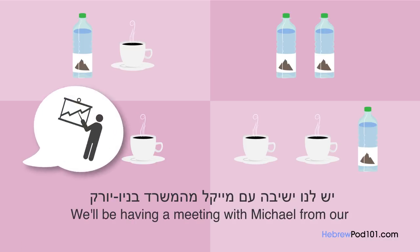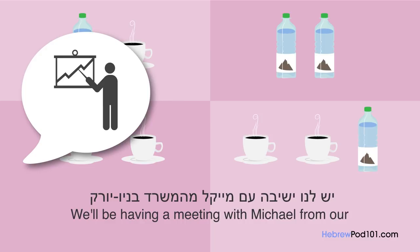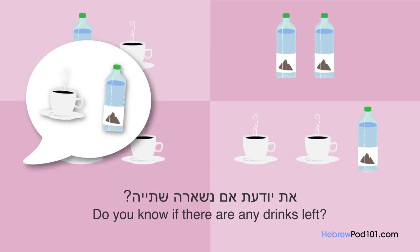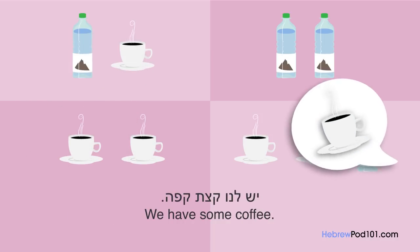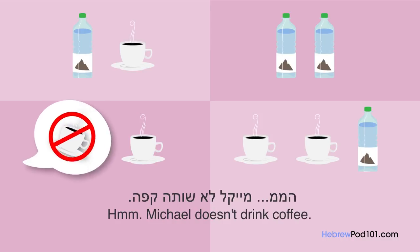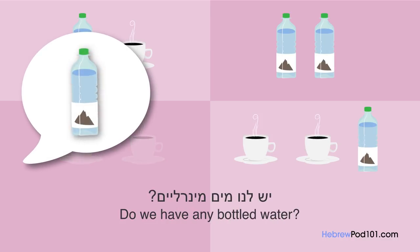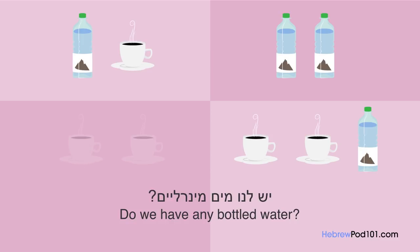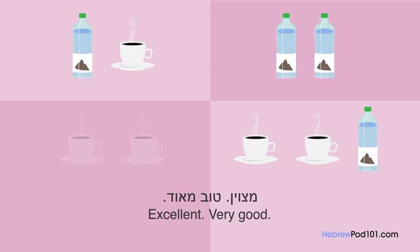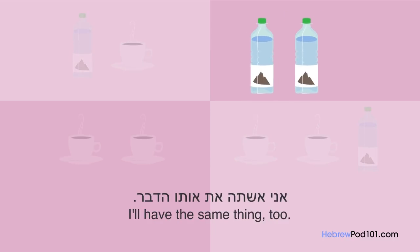יש לנו ישיבה עם מייקל מהמשרד בניו יורק היום אחר הצהריים. את יודעת אם נשארה שתייה? יש לנו קצת קפה. מייקל לא שותה קפה, יש לנו מים מינרלים? כן, אני חושבת שנשארו קצת. מצוין, טוב מאוד. אתה רוצה משהו? אני אשתה את אותו הדבר.